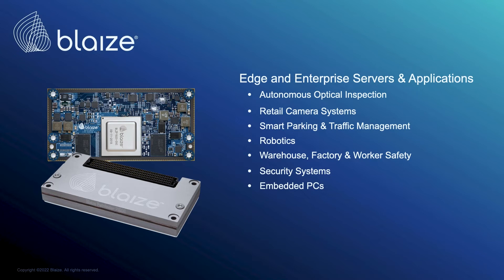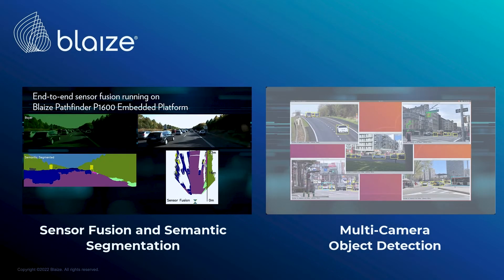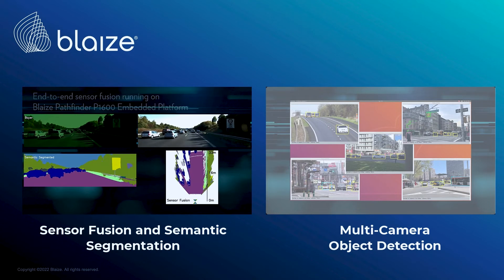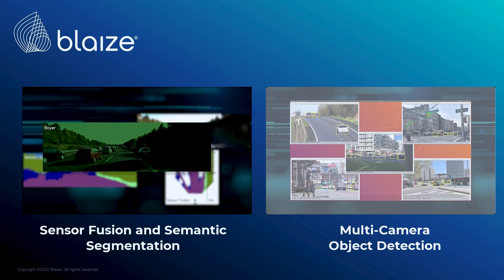Here are two complete and end-to-end use case demos. This use case demonstrates a perception application with the P1600 easily performing image signal processing on raw camera data and ISP functions.